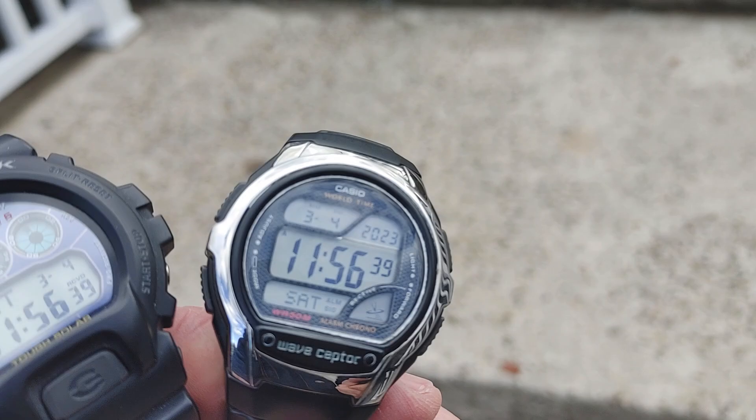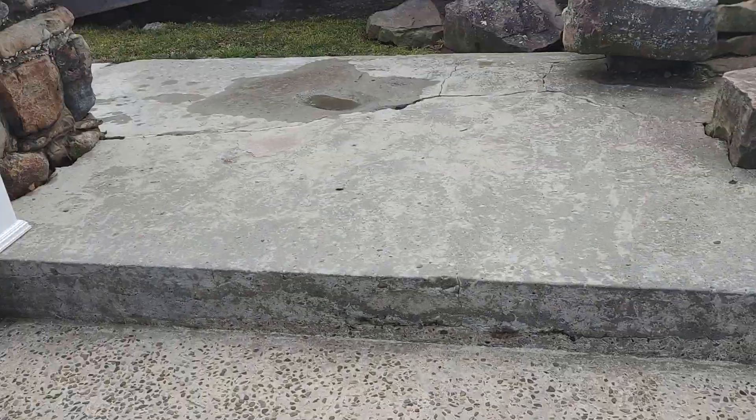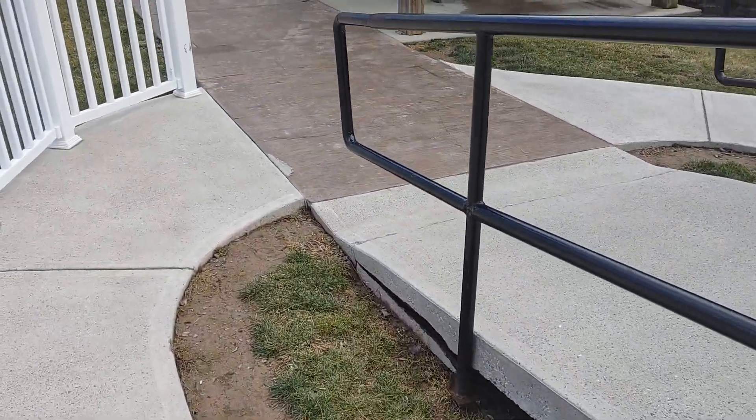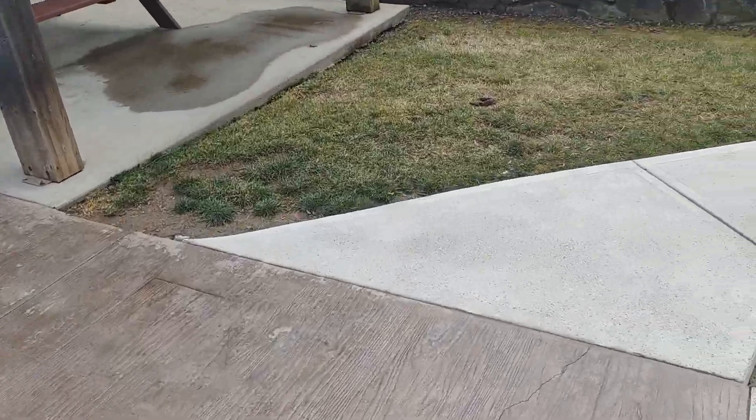We got three watches — my only three atomic time watches. I'm going to talk about them, let me get over in the office so I can set them up.